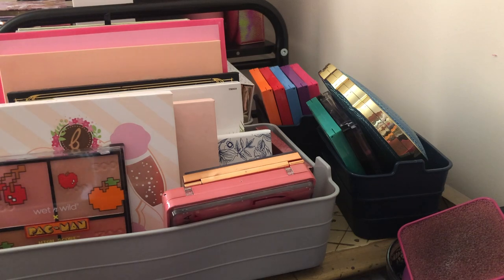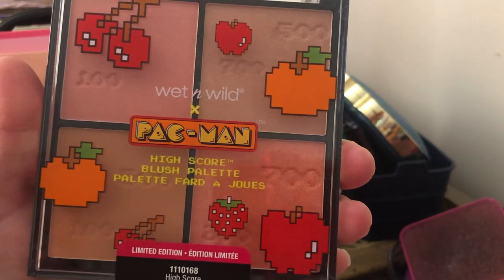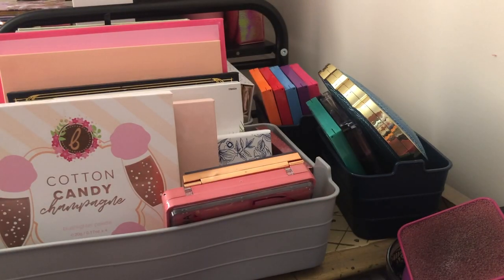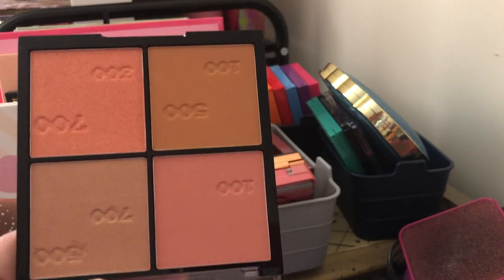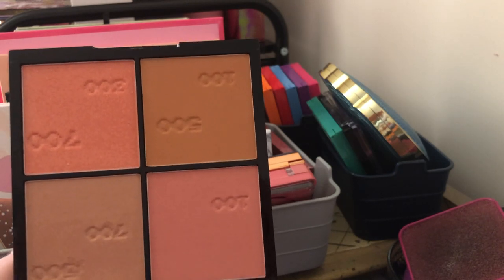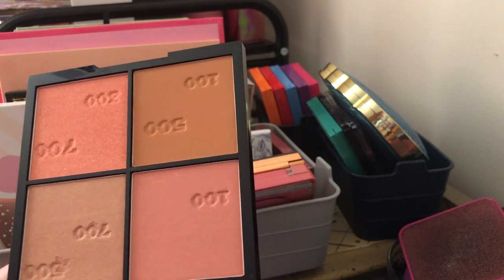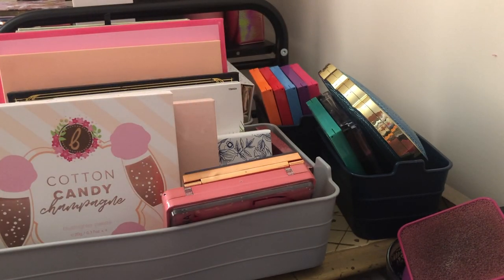Next we have the Wet and Wild Pac-Man blush palette — it's straight up blush and it's really pretty, but I have never even touched it. I got the collection because I wanted to do a review on my channel for the Wet and Wild Pac-Man collection and I honestly never got around to doing it. So I'm just going to go ahead and declutter this too — it's something I don't need if I'm not using it.